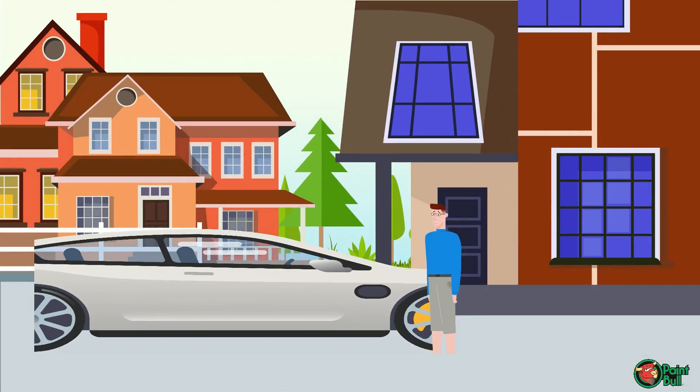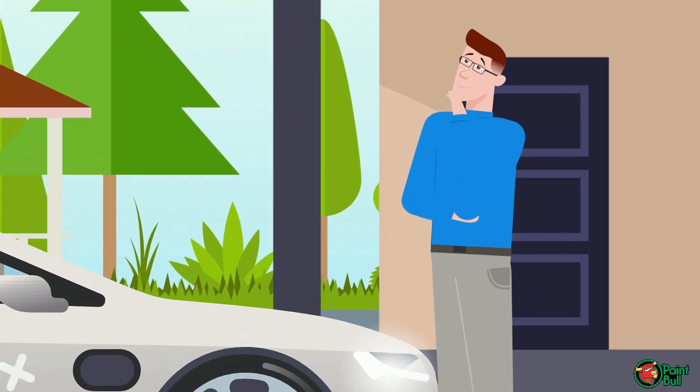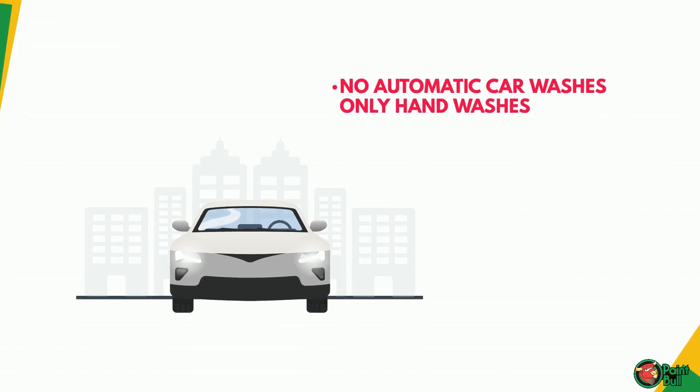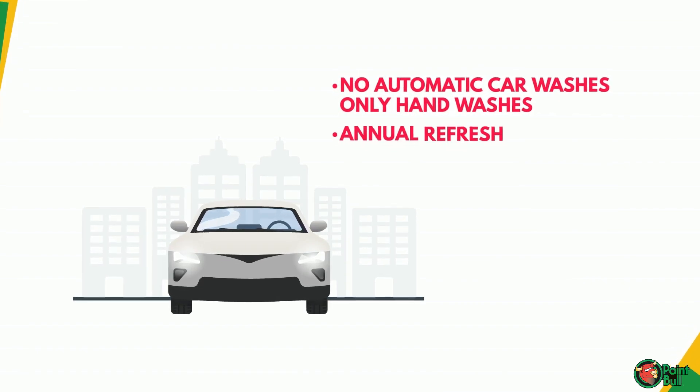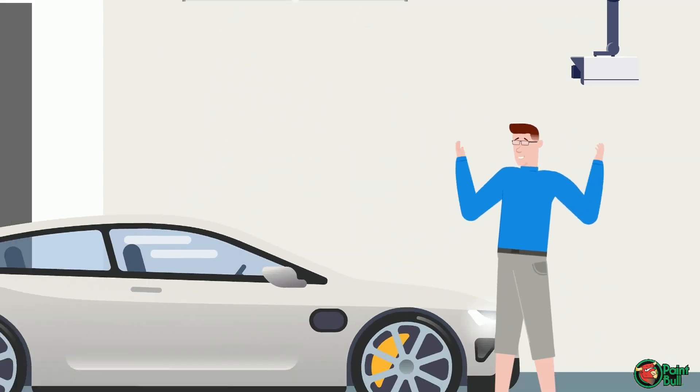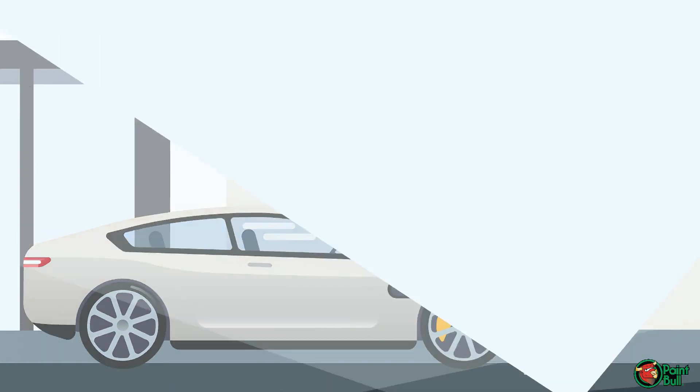Unfortunately, to keep your ceramic coating looking its best requires some effort on your part: no automatic car washes, only hand washes, an annual refresh, and no winter driving. Ceramics are best for garage-kept vehicles that are not driven every day.